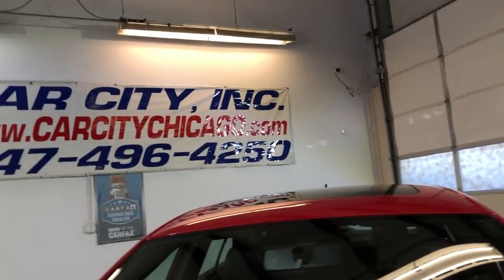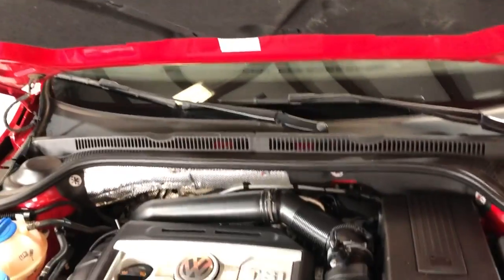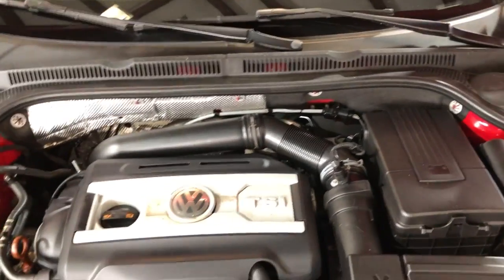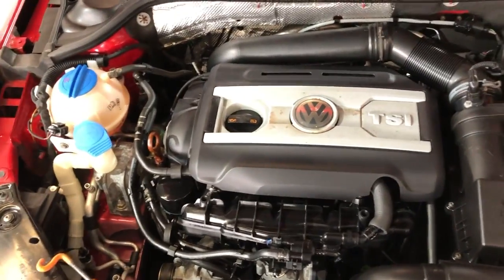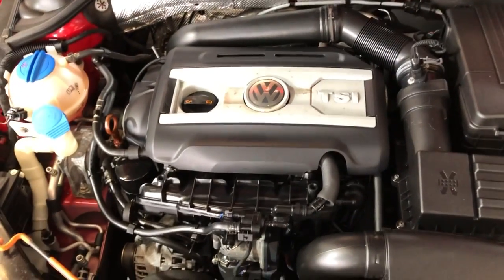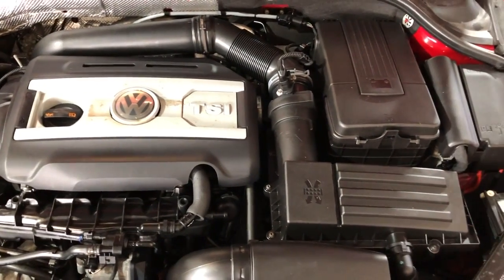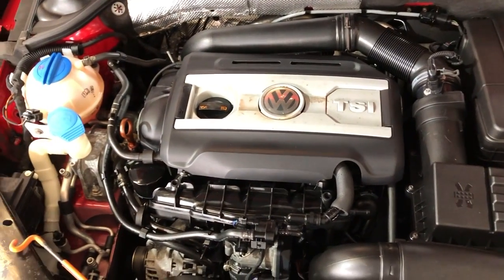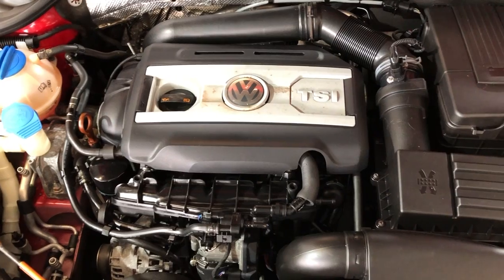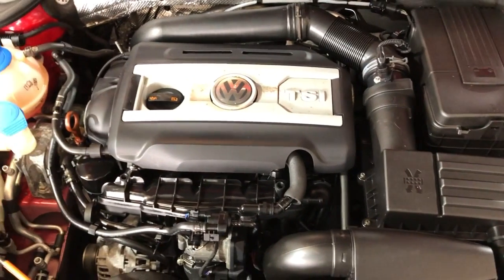Look at these beautiful alloy wheels in great shape. Let me go ahead and open the hood so we can take a peek under the hood — turbo engine, six-speed manual. Beautiful, super nice and clean 2013 Volkswagen Jetta GLI with a six-speed manual transmission. One owner since new, no accidents, clean Carfax report, very well kept and maintained.